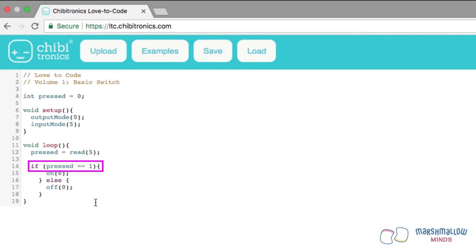If the switch is pressed, the condition is true and the top block of the code runs, which turns pin 0 on. Else, the condition is false and the bottom block of the code runs, which turns pin 0 off. Remember, the code inside the loop gets run over and over — so after the chibi chip checks the value of pressed, it goes back to the top of the loop and reads the value of pin 5 again.